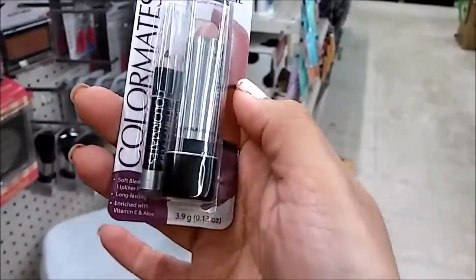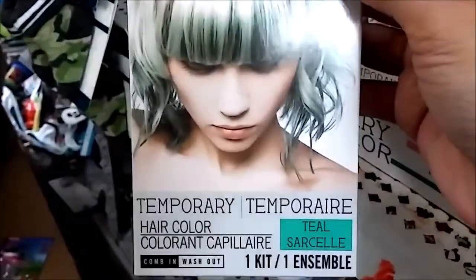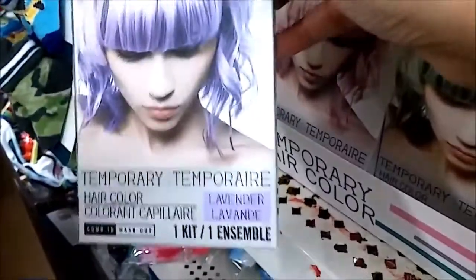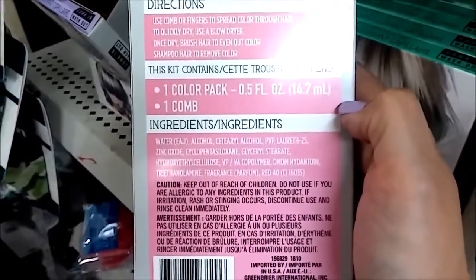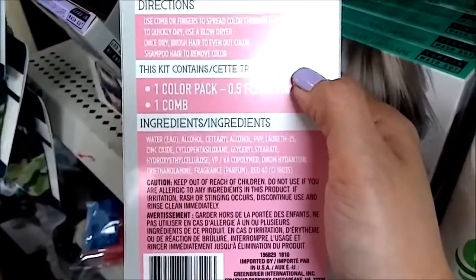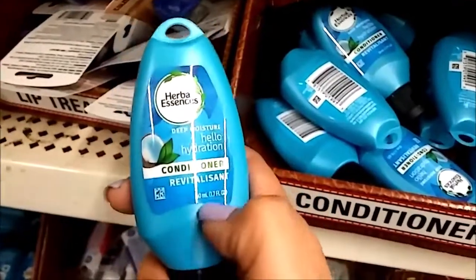This one also says it has vitamin E and aloe. Aloe hair color — temporary teal! They have baby pink and lavender too. So it's a temporary tint and it comes with a comb color pack — all you need is a comb, which I think it comes with already. It's a dry shampoo — crisp and blossom. Cute! Herbal Essence conditioner — I found these.